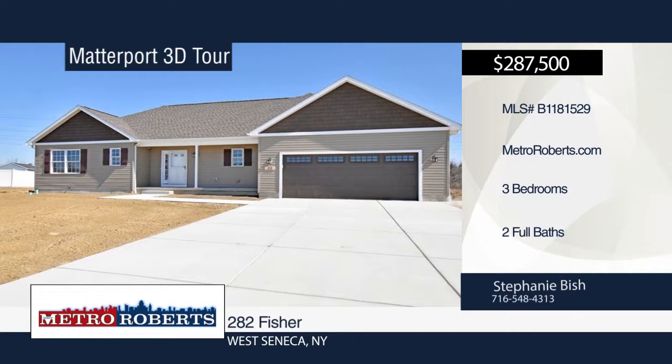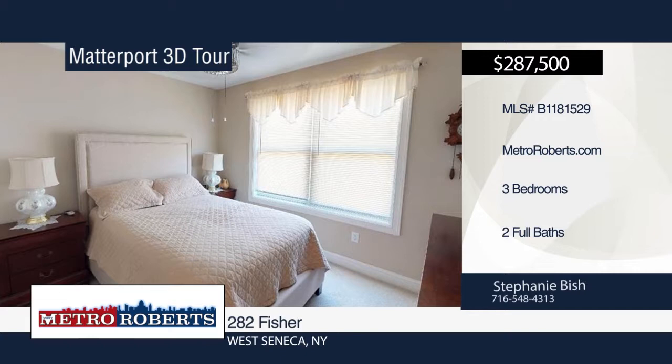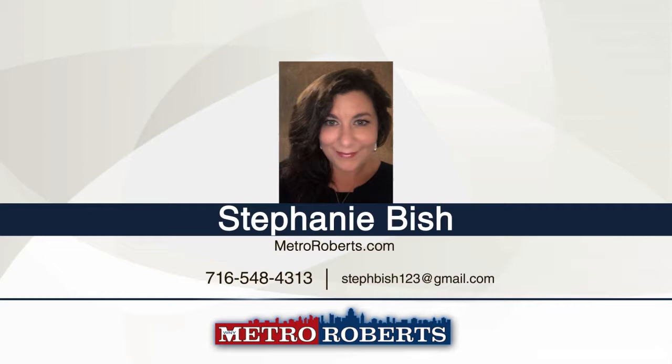Don't miss this to-be-built custom home: a 1,500 square foot ranch with three bedrooms and two full baths. Situated on a nice-sized lot, it features an open living, dining, and kitchen room combo with granite countertops, a beautiful kitchen with center island, and gas fireplace in the living room. The master bath has tile and granite countertops. Additional features include lifetime GAF roofing, on-demand hot water tank, and two-car attached garage with concrete driveway. Close to amenities and minutes from downtown. For more information, contact Stephanie Bish. Matterport 3D tours can be viewed on MetroRoberts.com.